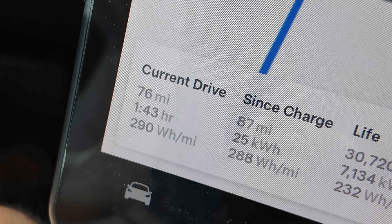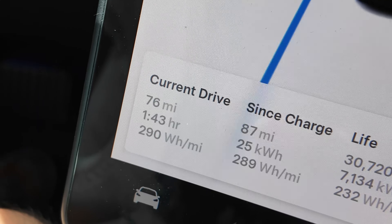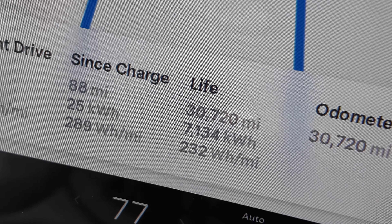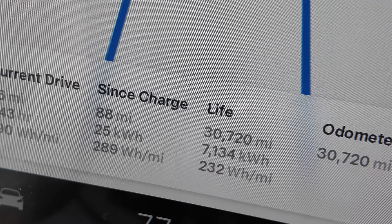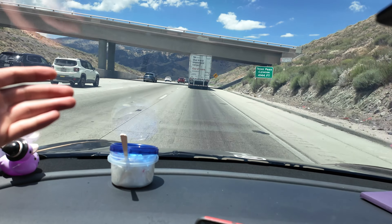We've been driving for about two hours and only covered about 70-80 miles but consumed way more energy. Our watt-hours per mile is super high — usually it's around 232 for my lifetime average — but we're going up mountains and we have lots of cargo aboard.